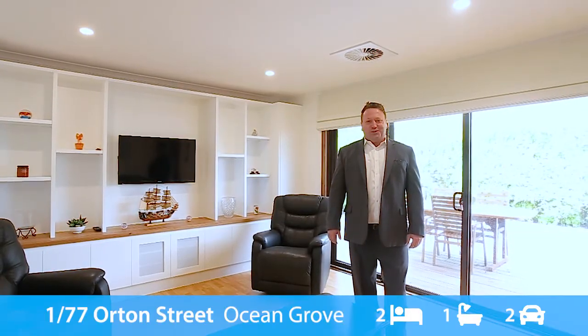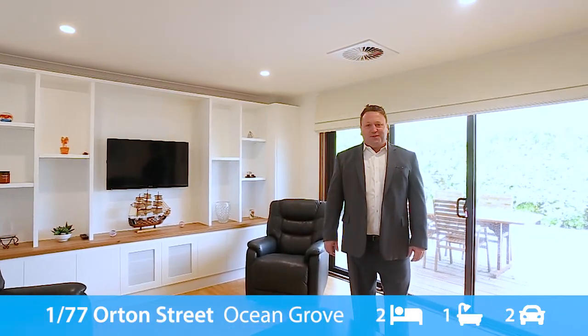Hi and welcome to 77 Auden Street here in Ocean Grove. What a fantastic location — a stone's throw from the beach, walking distance to the shops, and it's immaculately renovated. Let's go take a look.